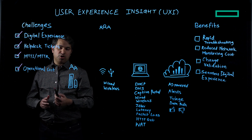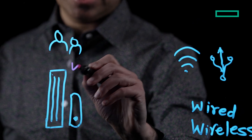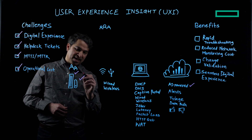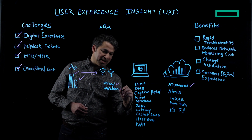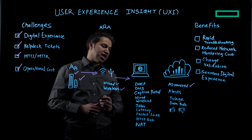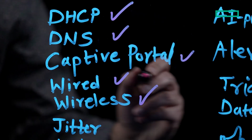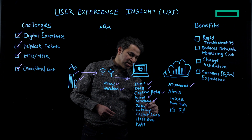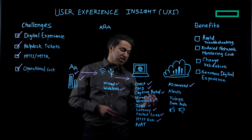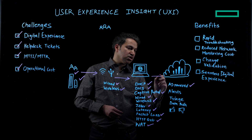HP Aruba Networking User Experience Insight is a digital experience monitoring solution consisting of a hardware sensor, a software agent, and an AI-powered dashboard. The UXI sensor acts as a client and onboards onto any network — wired or wireless — then performs synthetic tests in a round-robin fashion. It tests for reachability and responsiveness by monitoring parameters like DHCP, DNS, captive portal, firewall, and wireless. It also provides service assurance by measuring jitter, latency, packet loss, and HTTP GET for business and web applications, including our marquee web application test feature.